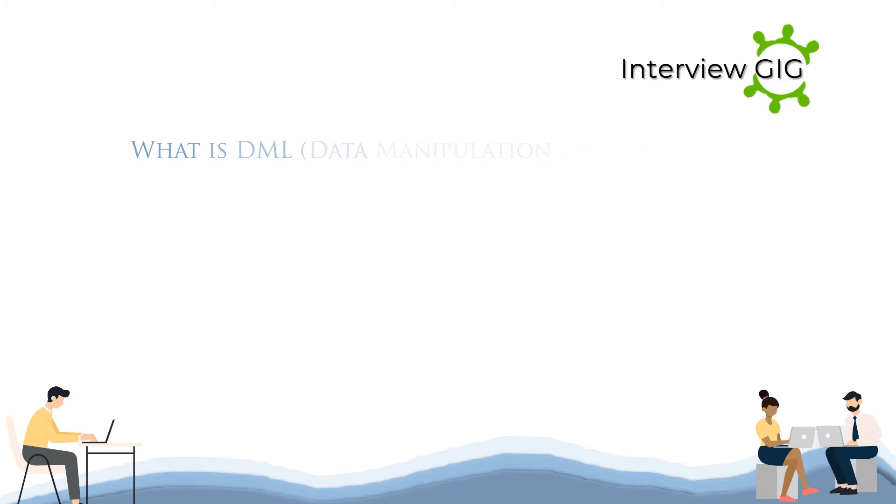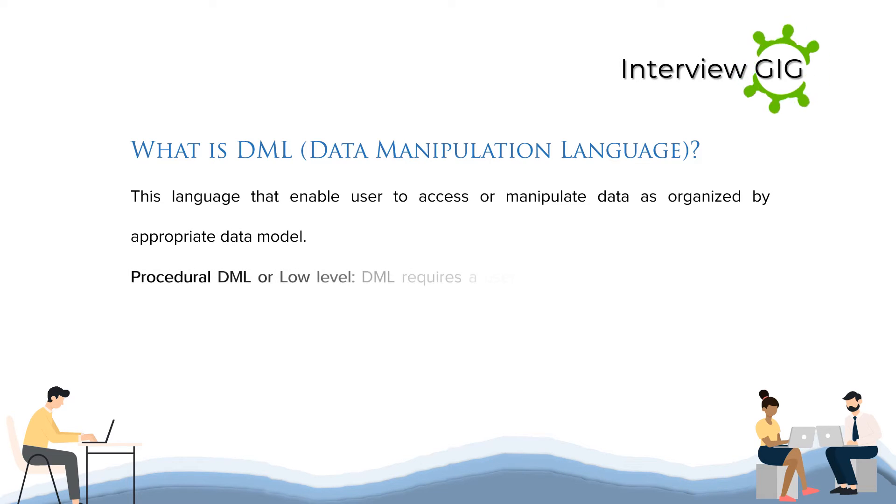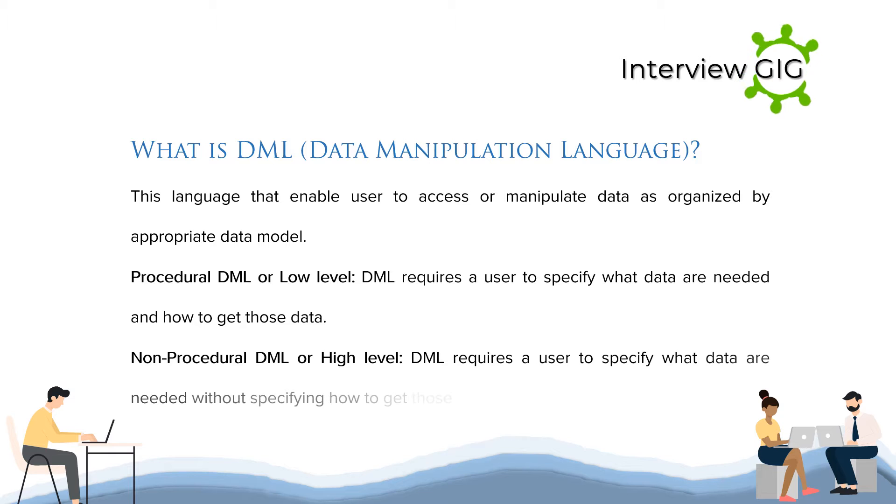What is DML? Data Manipulation Language is a language that enables users to access or manipulate data as organized by the appropriate data model. Procedural DML, or low-level DML, requires a user to specify what data are needed and how to get those data. Non-procedural DML, or high-level DML, requires a user to specify what data are needed without specifying how to get those data.